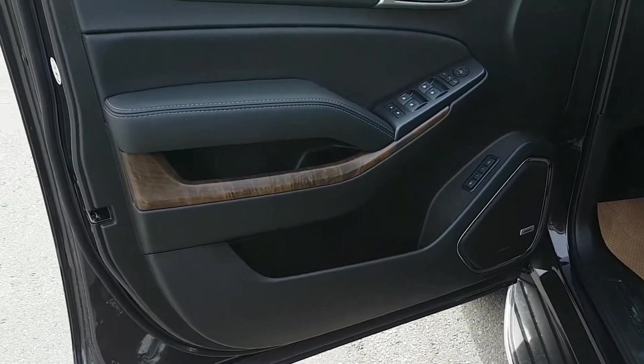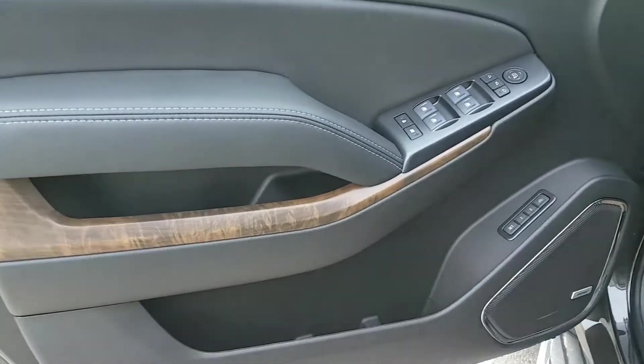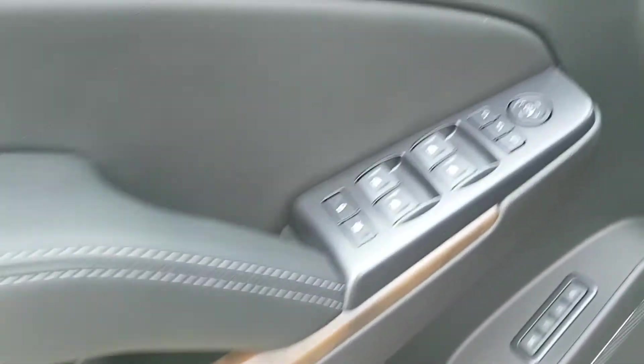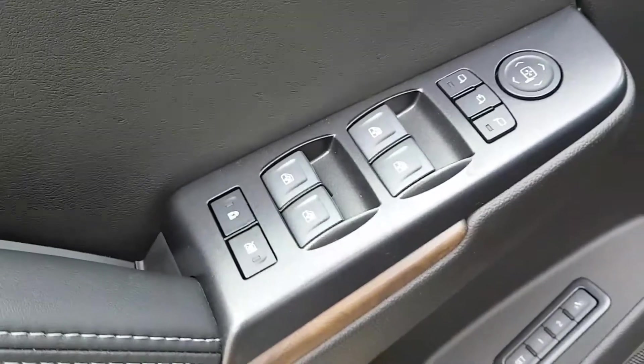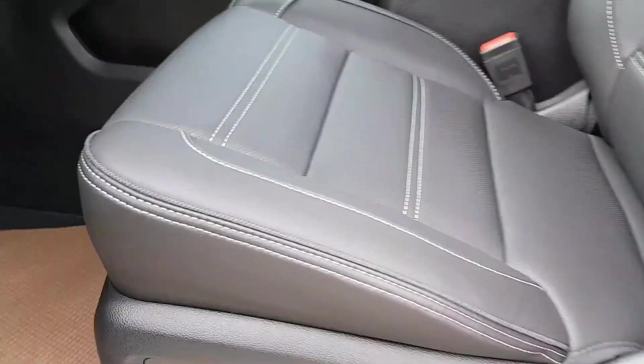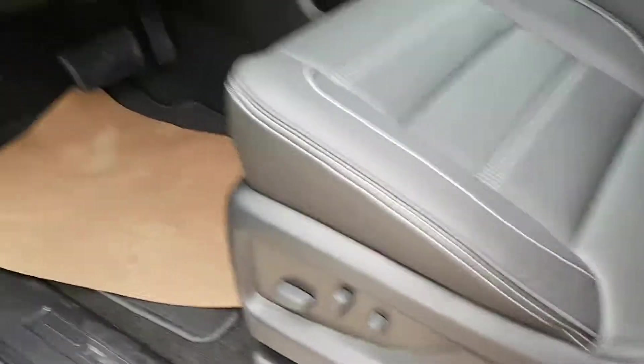We'll take a quick peek at the interior of the Yukon Denali. Black interior colors with forward green trim. Power windows, doors and mirrors, child safety locks for the windows and doors. We've got options for seat position memory. We have premium black leather seating with Denali style trim and an eight way power adjustable driver seat with lumbar support.